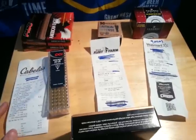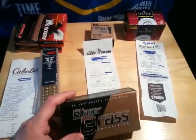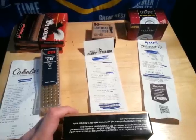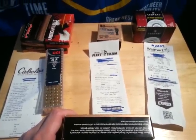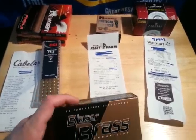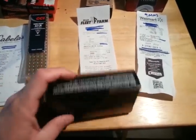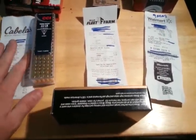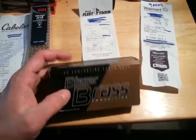Alright dudes, Duffy112 here. Just a couple of ammo scores I picked up. Today is Sunday, August 3rd. These are from Friday and Saturday. So Friday I picked up these 50 rounds of Blazer Brass 9mm from Fleet Farm. I already filed the receipt. They're like $13.50, which is a great price for 9mm brass.